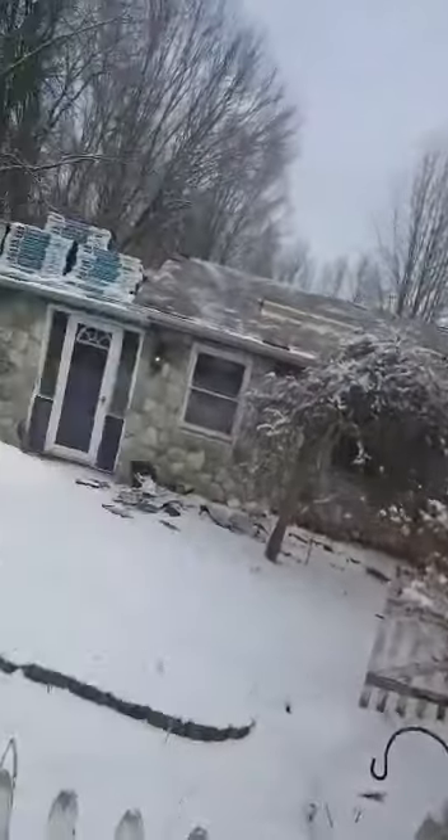I'll show you the front of the house here. We got snow clearing off, pulled some tarps off. We're going to start tearing off the front.